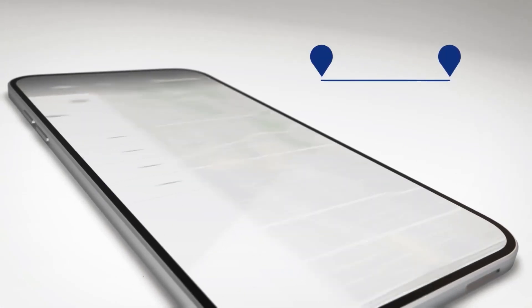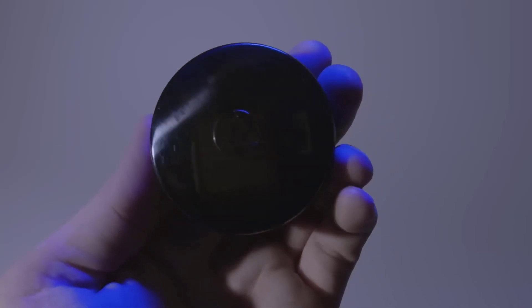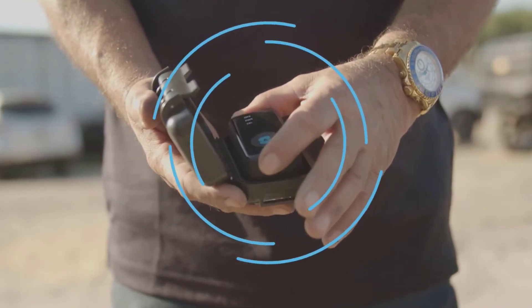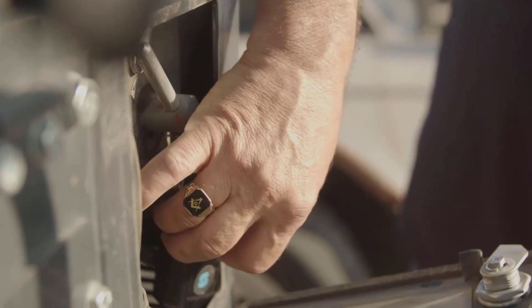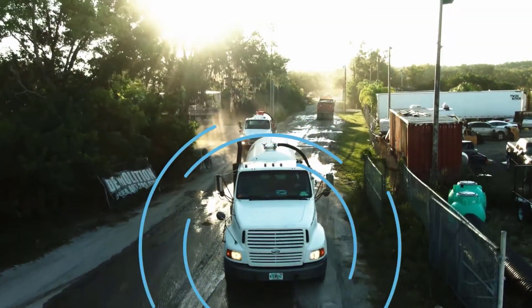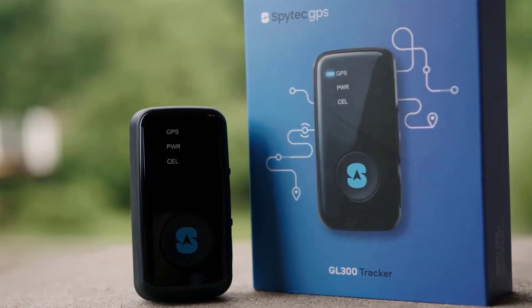We hope you enjoyed this video and found it helpful in your search for the perfect tracking device. All product links can be found in the description below, so check them out for more information. If you liked this video, don't forget to hit the like button and subscribe to our channel for more tech reviews and recommendations. Thanks for watching, and we'll see you in the next one.